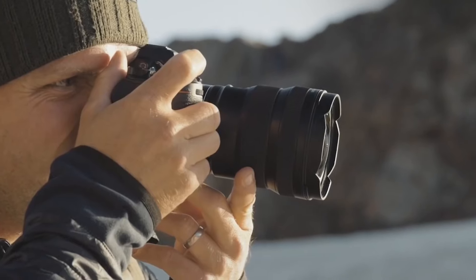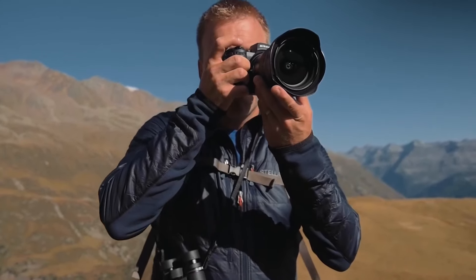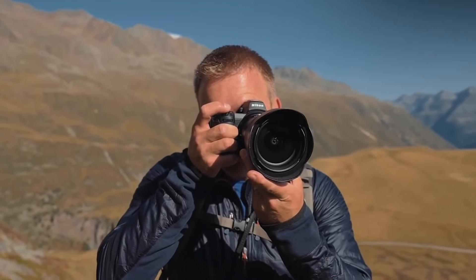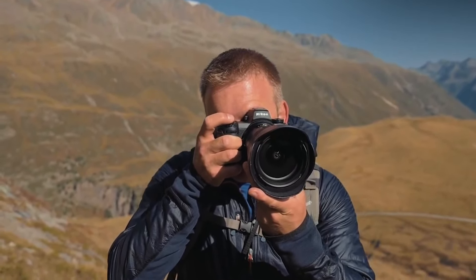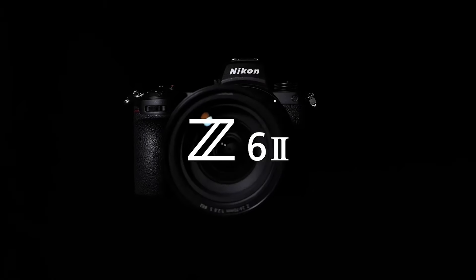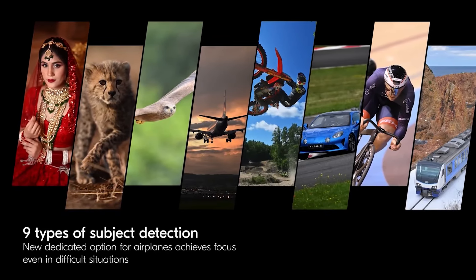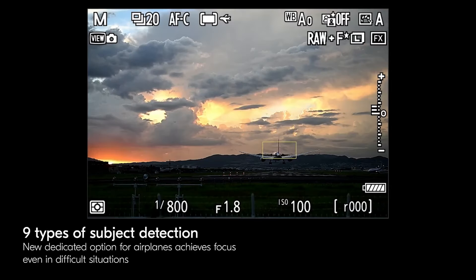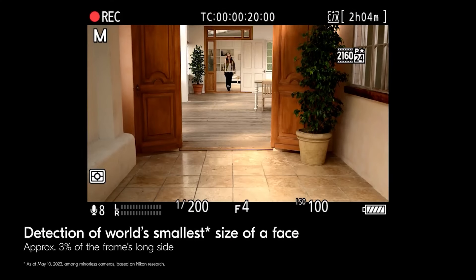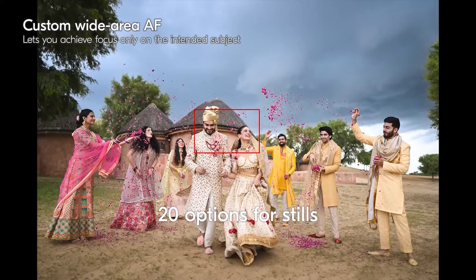Image stabilization is another area where the Z80 is rumored to excel, with sensor-shift stabilization offering up to seven stops of compensation with compatible lenses. The hybrid IBIS technology, similar to what we've seen in the Nikon ZF and Z6 Mark II, could give the Z80 a significant edge over its competitors. Autofocus capabilities are also expected to be top-notch, with 600 phase-detect focus points covering a wide area of the frame, including eye and subject detection for both photos and videos, along with features particularly appealing to macro photographers.